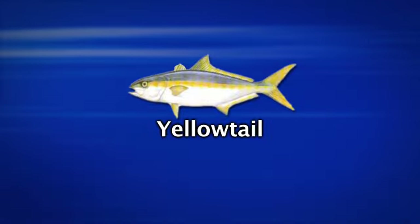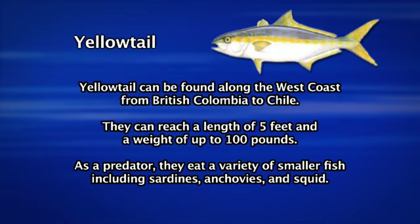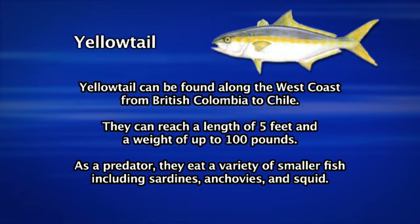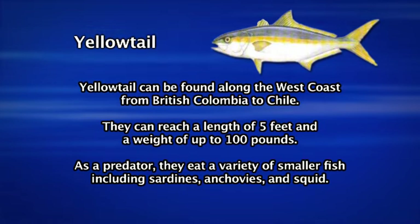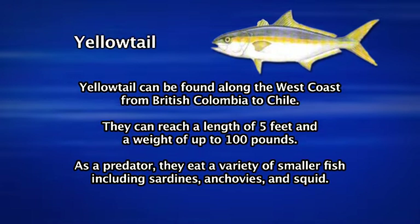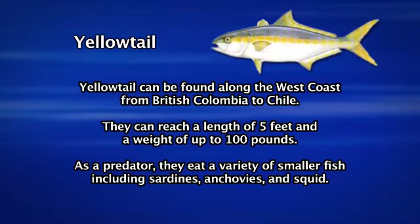Yellowtail can be found in a wide range, as far north as British Columbia and as far south as Chile. We usually find good numbers of them from Point Conception down into the Baja waters. They can grow up to 100 pounds and feed on a variety of bait fish including sardines, mackerel, and even squid and shrimp. They're one of the most popular game fish in all of California.